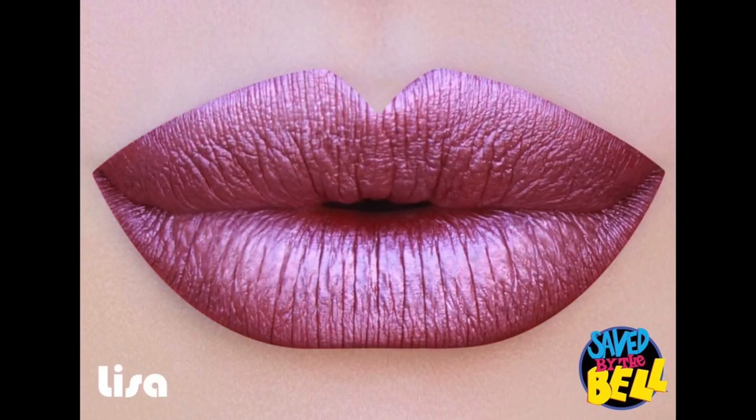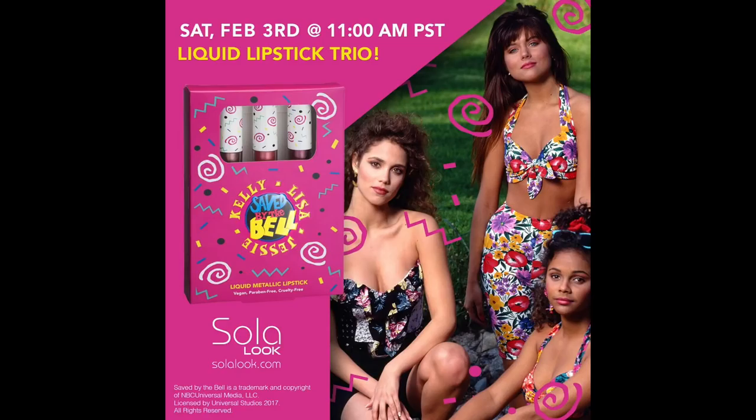I very rarely get things sent to me early, so I was very excited to get this pre-launch and excited to share it with you. Hopefully you found this video valuable. Mad love to you, and I will see you in a video soon. Bye!